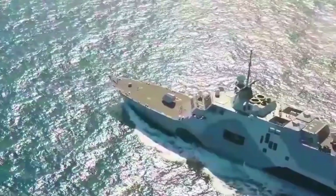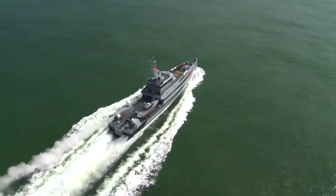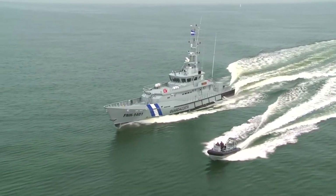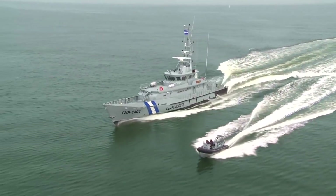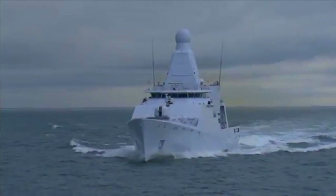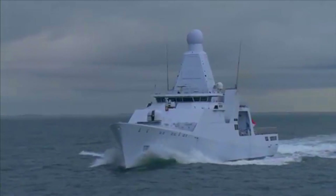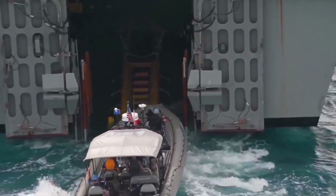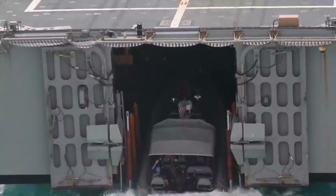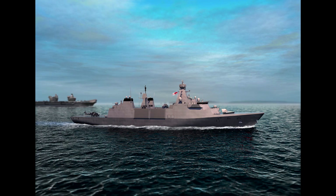Each Type 31 frigate will be outfitted with sophisticated multi-purpose gun systems, including a Bofors 57 Mk-3 medium caliber gun and two Bofors 40 Mk-4 small caliber guns. Both close-in weapon systems can offer protection against current and future complex threats. The guns will provide optimum ammunition options, including the cost-effective six-mode programmable Bofors 3P all-target munition. The Bofors 40 Mk-4 is the newest version of the 40mm family of naval gun systems.